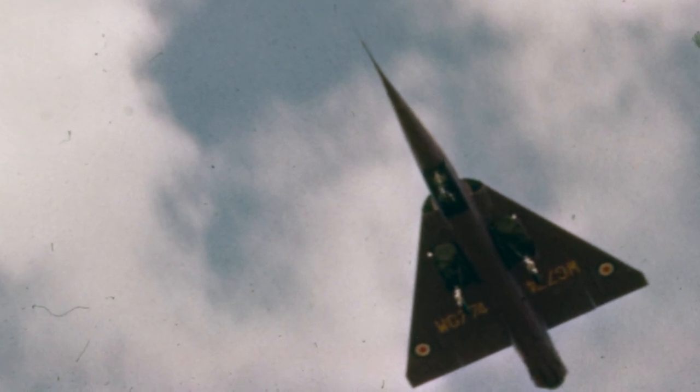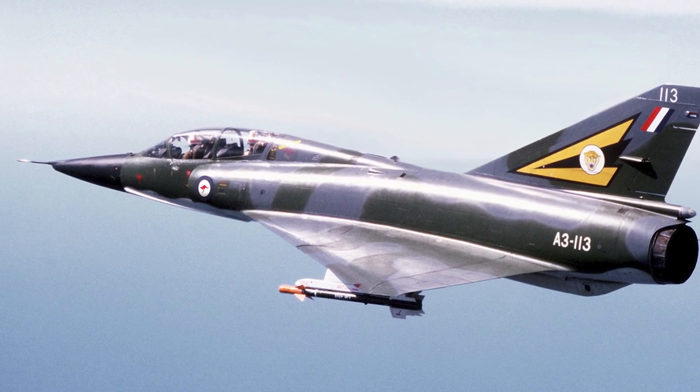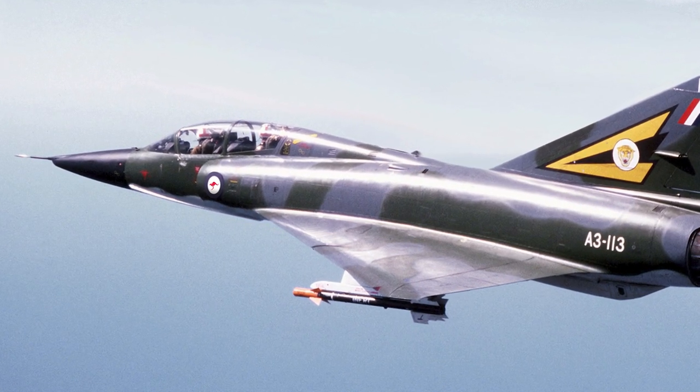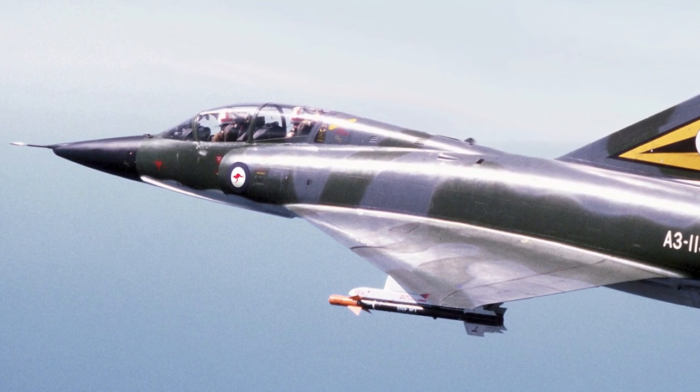Because of this, Fairey moved their testing to France and Norway, where no damage claims were ever received. The testing in France gave engineers from Dassault an opportunity to learn about the delta wing. This would later come to use when they developed the Mirage 3 fighter.